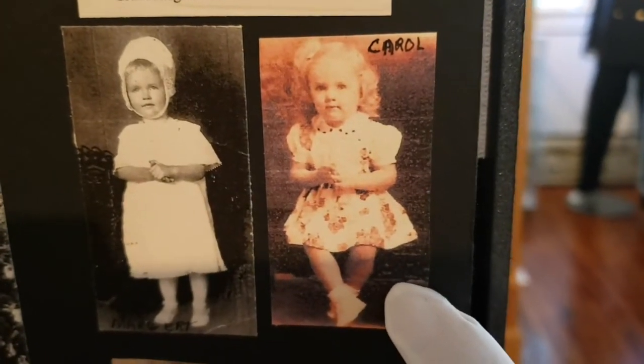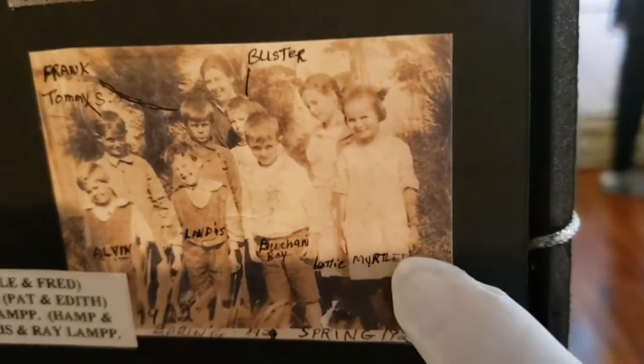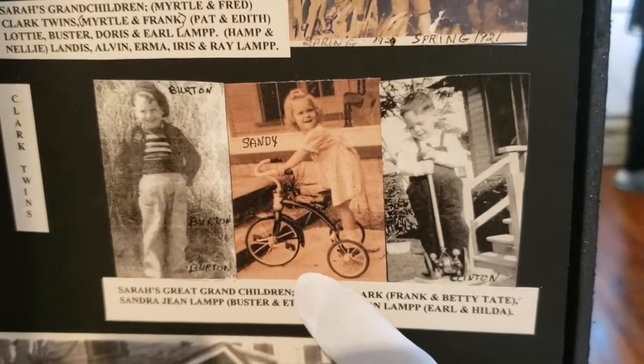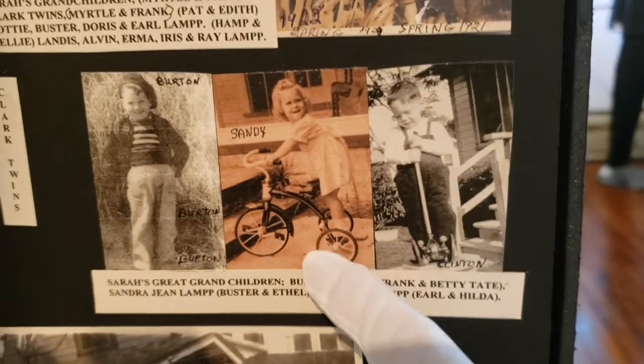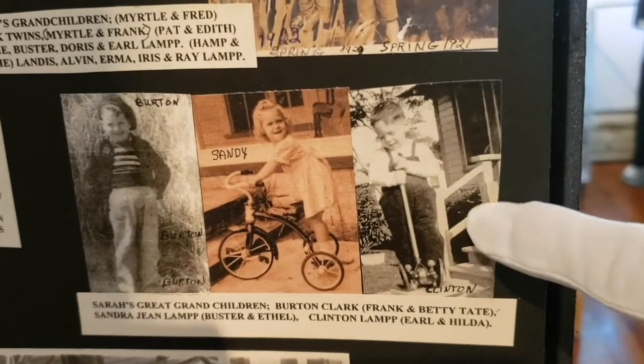Then we have his daughter Margaret, and his granddaughter Carol Tate — Garrett now. We have a picture of school kids, all in the family, including Tommy Summermeier again. The two Lamp Boys, Alvin and Landis — Landis passed away; he had a lump under his arm and passed away young, at about nine years old. Here are all Sarah's grandchildren — the little boy sitting on the shell casing, Sandy Lamp, and little Clinton. Clinton is still a Lamp; he just changed his name back from Johnson.